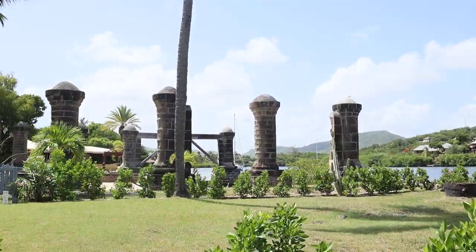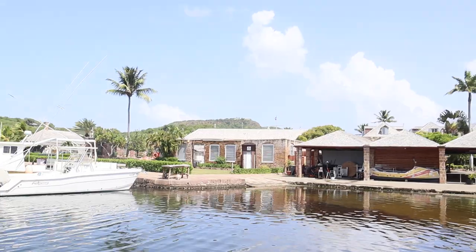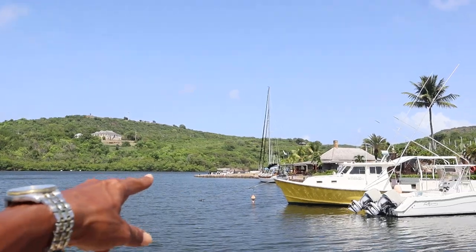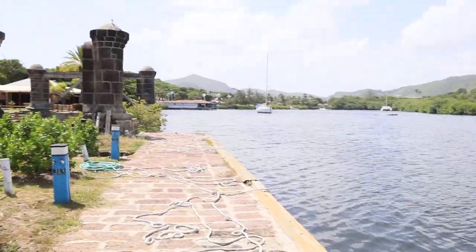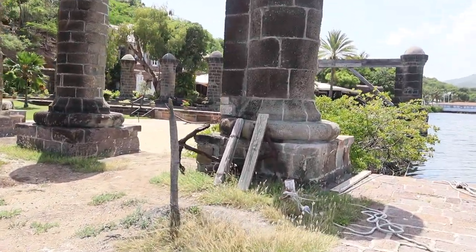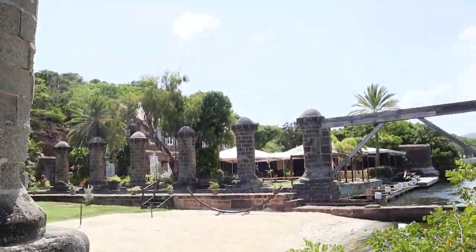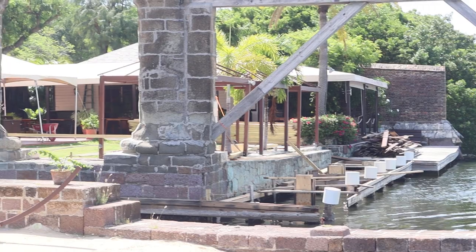Looks like there's guys doing construction on the side of the Admiral's Inn — let's take a look. In February and December you'd have to fight to get a berthing or docking area around here because it would be very, very busy indeed. I'm not sure if they're open so I won't go all the way in — that's the Admiral's Inn over there.